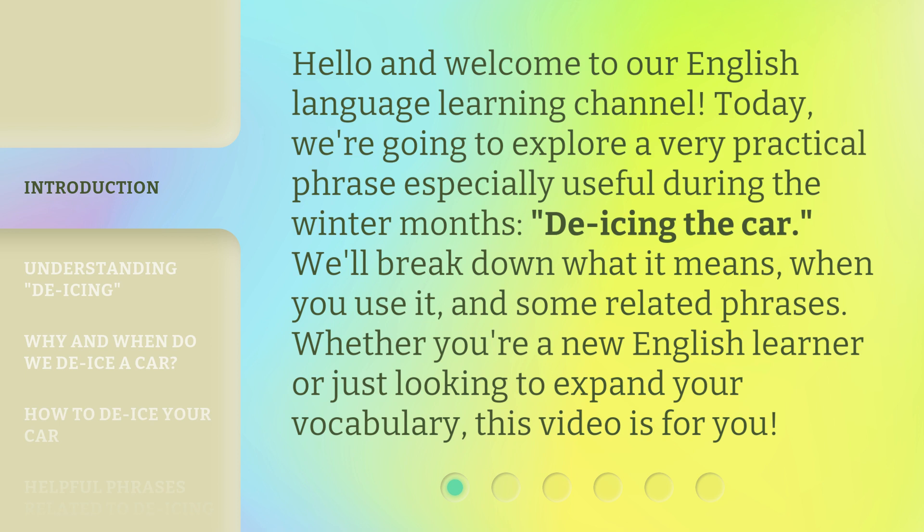We'll break down what it means, when you use it, and some related phrases. Whether you're a new English learner or just looking to expand your vocabulary, this video is for you.